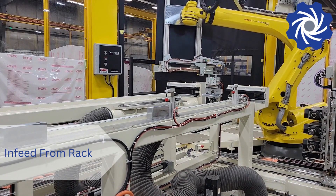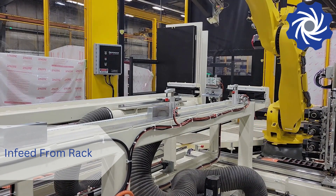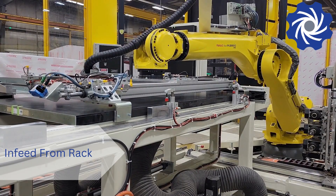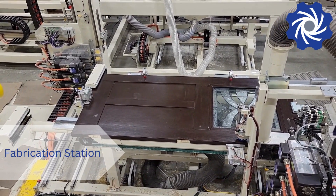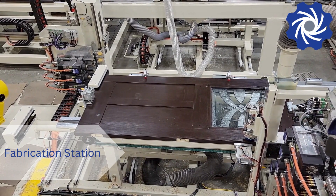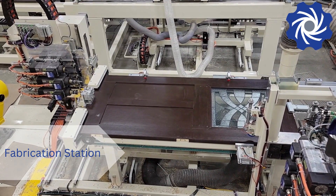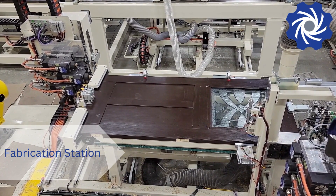Panels are picked directly from the shipping rack and placed in the first of four fabrication stations. Within these fabrication stations, each panel surface has a dedicated router carriage. These carriages hold multiple router motors that are used to execute the fabrication processes.